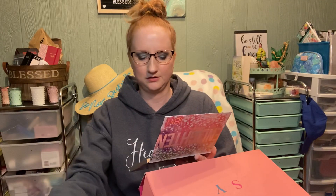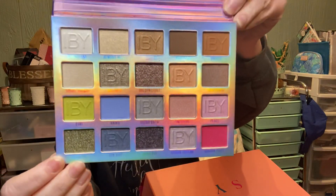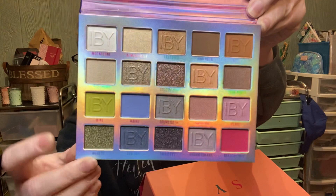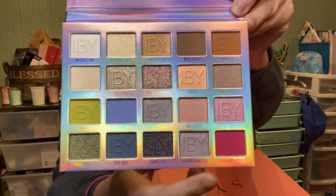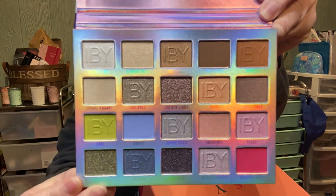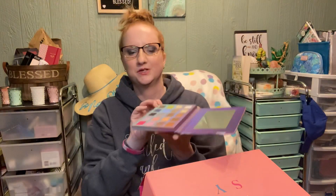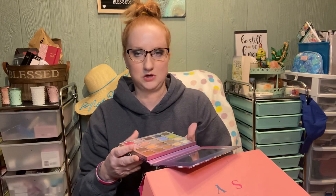I think I would be able to use all of these colors at one time or another, except for like the bright pink one — I don't know about that one. I actually like that green one, but that pink one is just crazy. There's also a little gray. But I do like this palette and it's small enough that you could totally put it in your bag and use it on the go. And for 12 bucks — yes, I did.